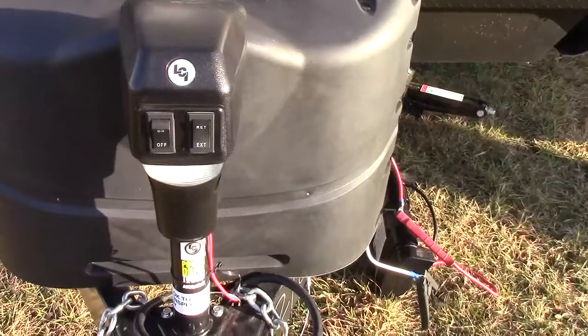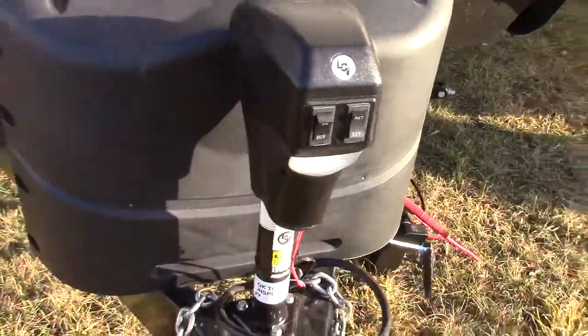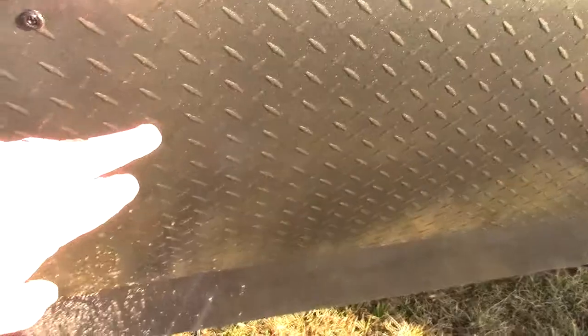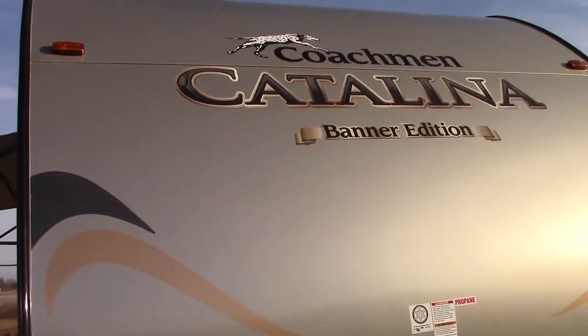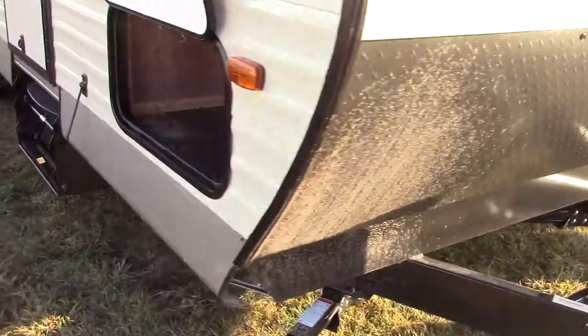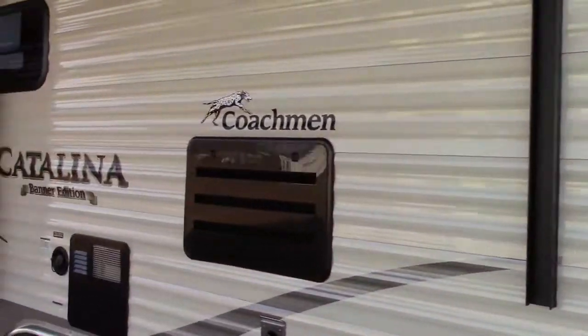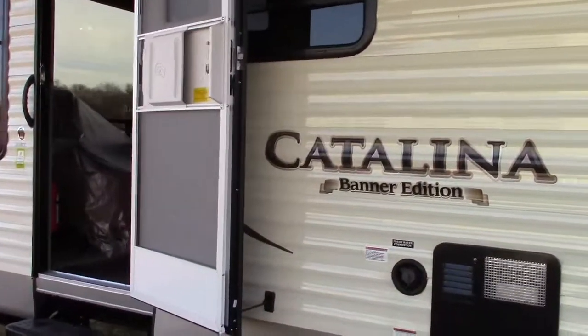To start with, we get a power front tongue jack that's lighted and will light the front of the campsite at night, as well as for hooking and unhooking in the dark. There's a stone guard diamond plate in the front and a really sharp-looking radius front nose which really improves aerodynamics for towing. There's pass-through storage in the nose from one side to the other, so it's eight feet wide.